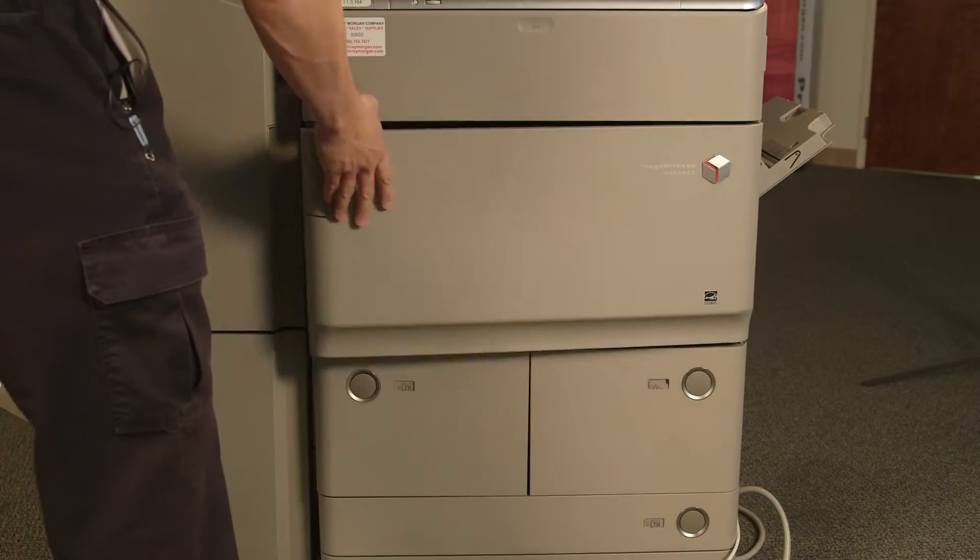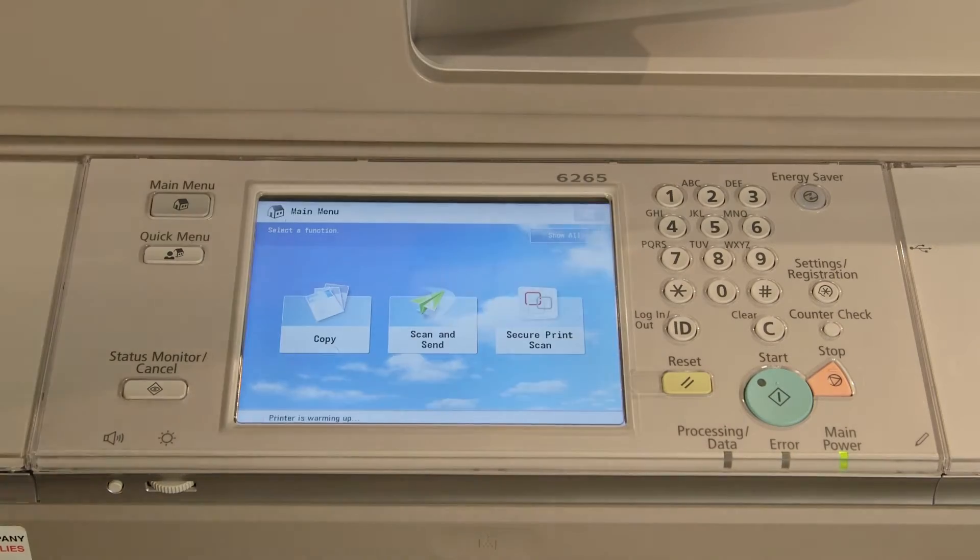If the full jam was cleared, the machine will reset with all the choices. With all the technology out there, it can be hard to determine what you need for your business. The next time you're considering document technology solutions or leasing information, let the Ray Morgan Company help you.